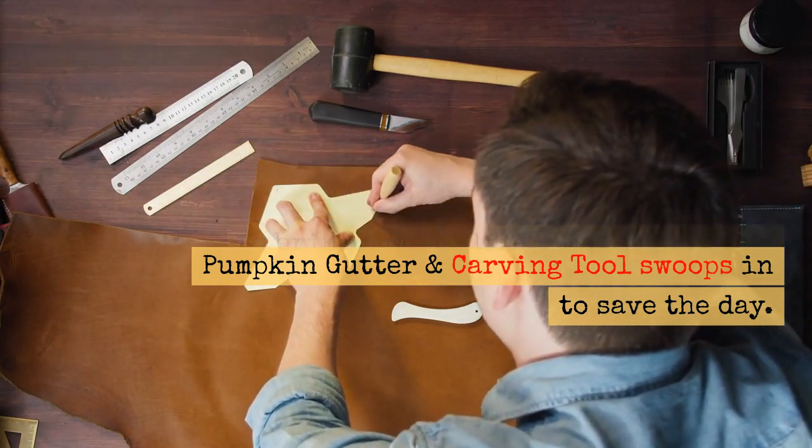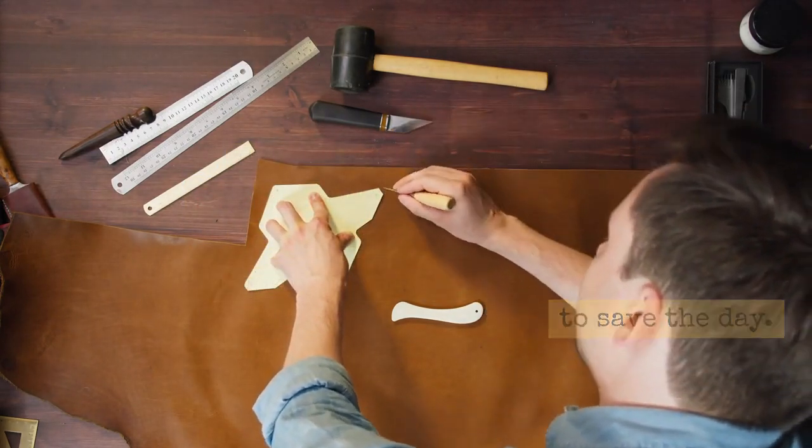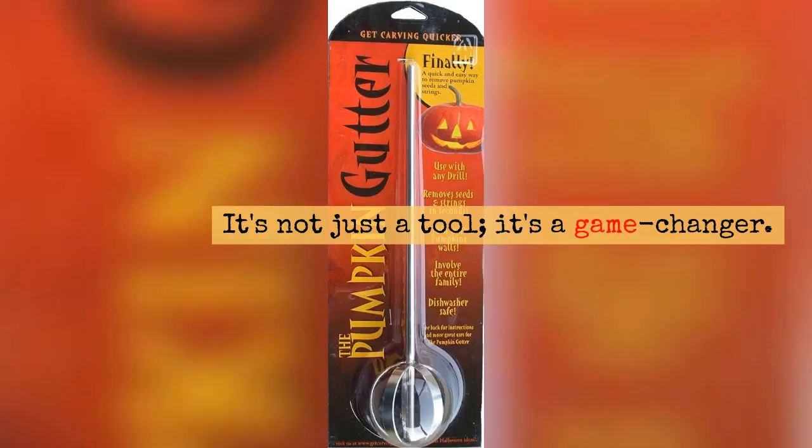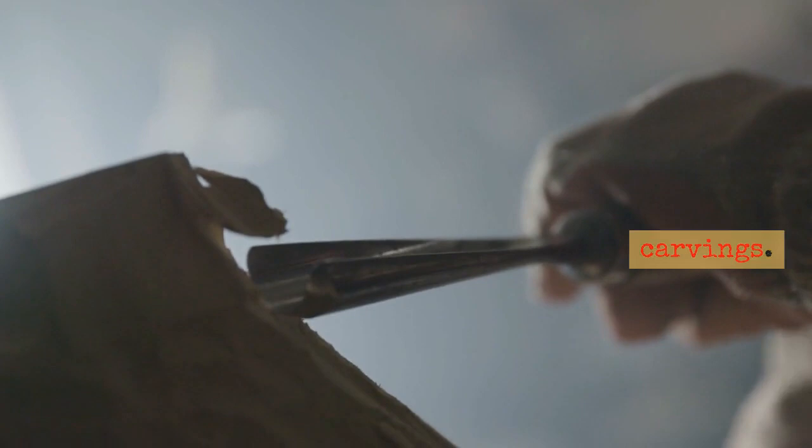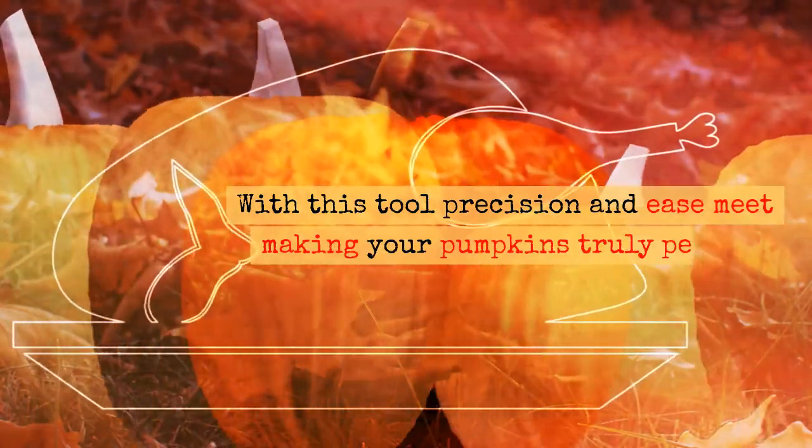But what's the point of having awesome stencils if you don't have the right tools to bring them to life? That's where our pumpkin gutter and carving tool swoops in to save the day. It's not just a tool — it's a game-changer. Say goodbye to messy, frustrating carvings. With this tool, precision and ease meet, making your pumpkins truly perfect.